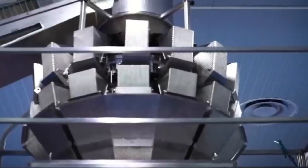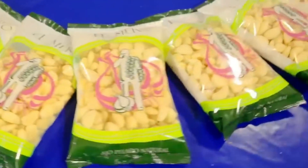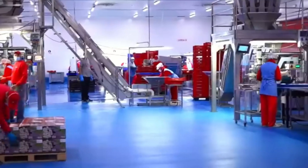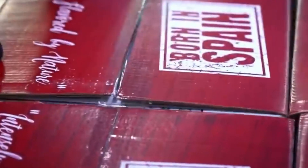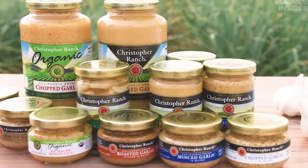Next, the garlic cloves are portioned using multi-head weighers that ensure each package contains the exact amount required. These portioned cloves are funneled into plastic containers, where they are securely sealed with heated plates. This airtight seal preserves the garlic's freshness and extends its shelf life.